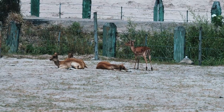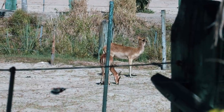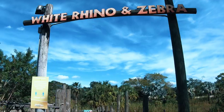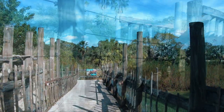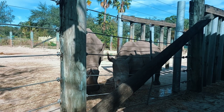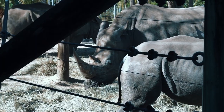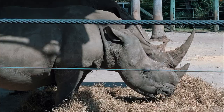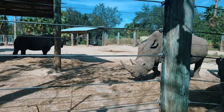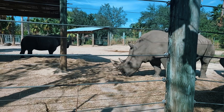Two other species we can spot are the Nile Lechwe and the Kenya Impala. Across from the savannah, we enter Rhino Reserve, home to ZooTampa's crash of southern white rhinos, which consists of one adult male, three adult females, and two young females. These are the most social of all rhino species, living in crashes or herds of up to 14 animals, mostly female, as most adult bulls are solitary.